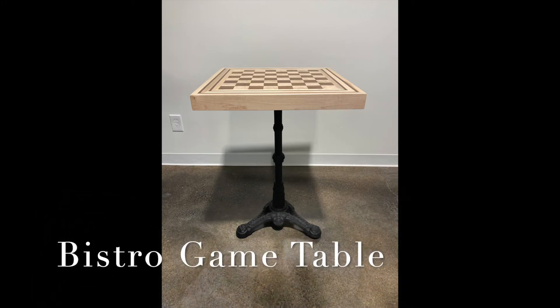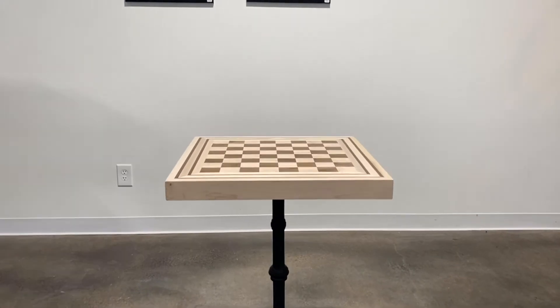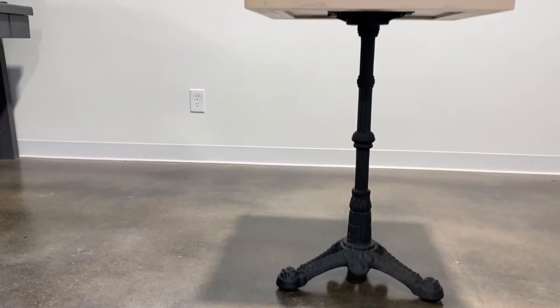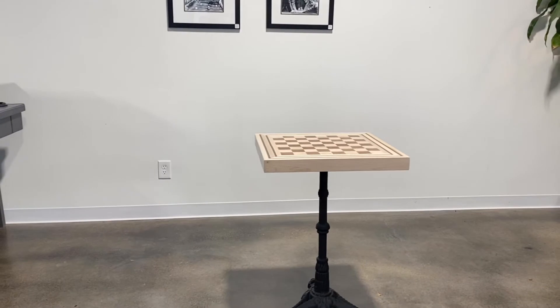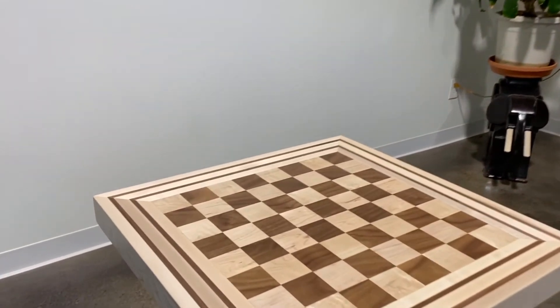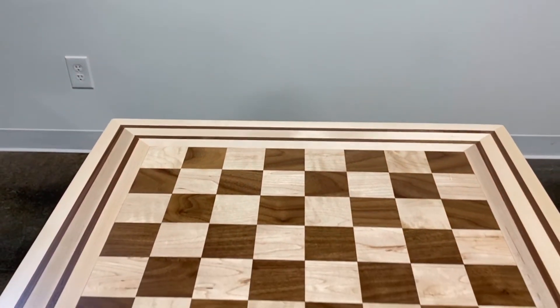The Bistro is a chess and checkers game table made for a multitude of spaces. The base is a metal antique style with a black finish. The chess game top is a mixture of Missouri black walnut wood and maple, all beautifully framed by two strips of walnut wood and finished in a natural stain to enhance the beauty of the wood. This table can be stained in any of our 16 finished colors and the game pieces are not included on this unit.